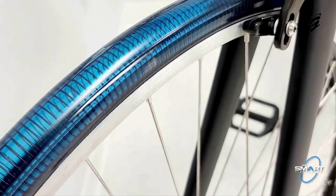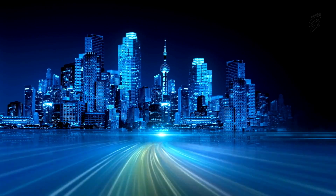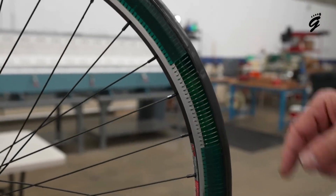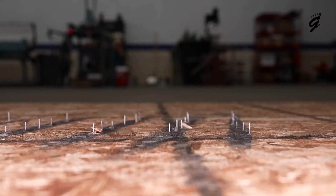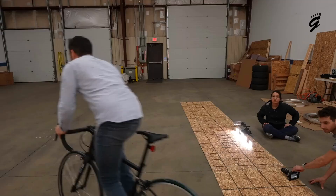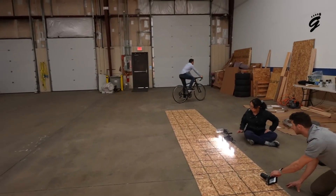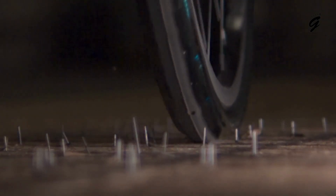Now imagine a future where tires require 50% less rubber and are practically indestructible. The metal tire doesn't just promise a revolution for cyclists, but also heralds a more sustainable future. The Smart Tire Company has elegantly melded this space-age metal with a replaceable rubber tread, ensuring that while the tire's core remains unbeatable, the tread can be replaced as it wears down, extending the tire's life even further. And the cherry on the cake — they've made it airless: no more worrying about maintaining the perfect pressure, patching up punctures, or the dreaded flat.